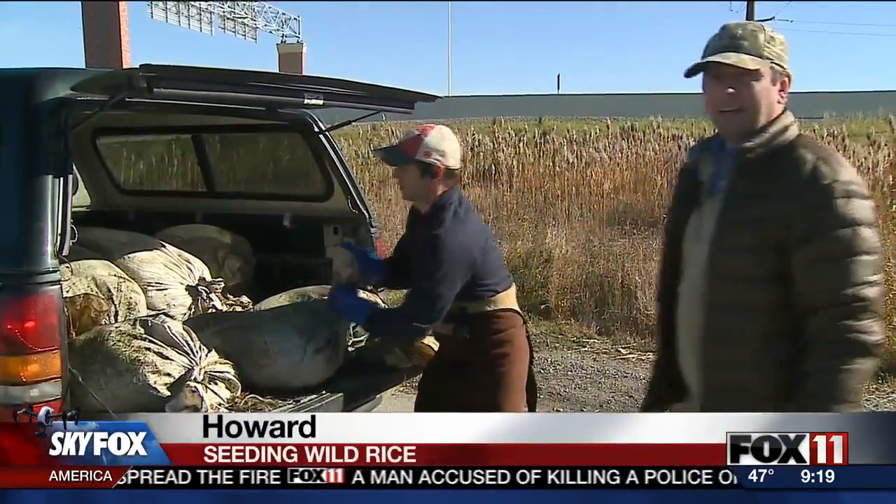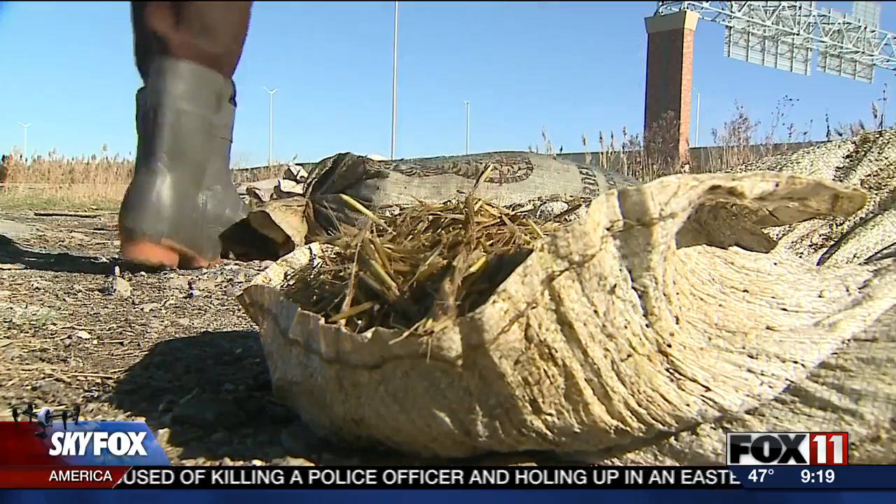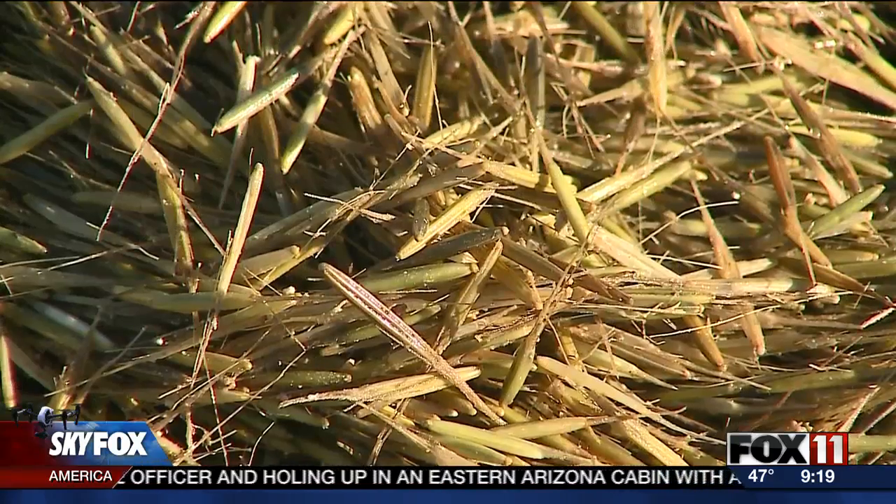At the West Deerfield Road boat launch in Howard, Patrick Robinson unloads 20 bags of wild rice. The seeds inside are ripe for the planting.